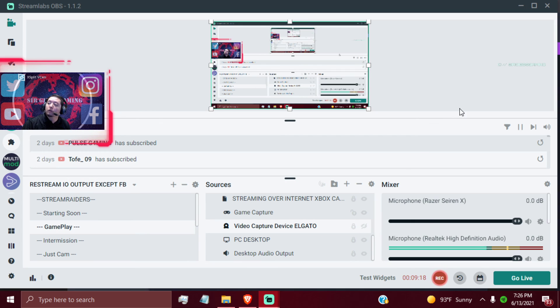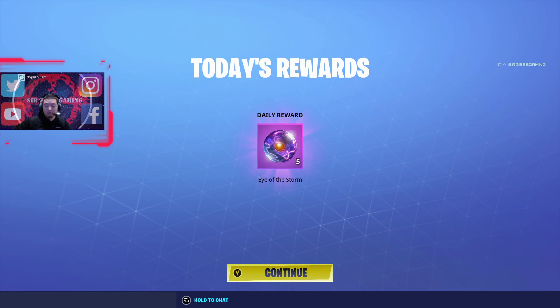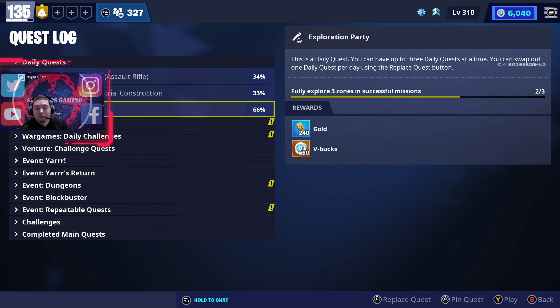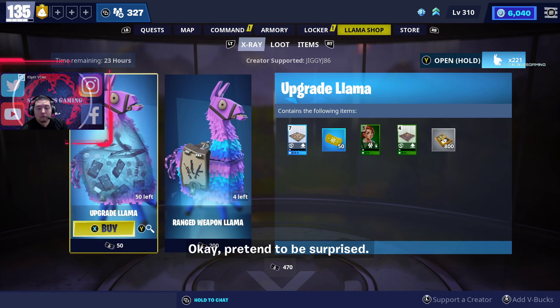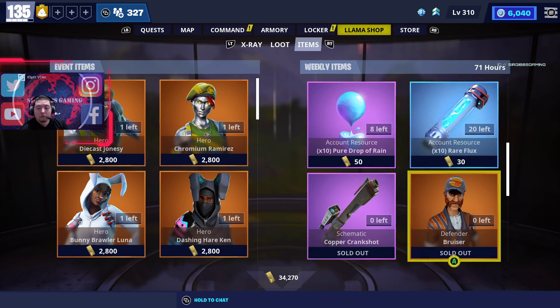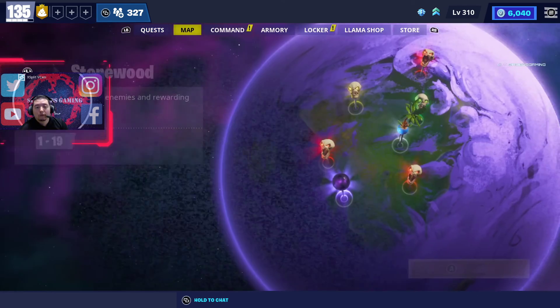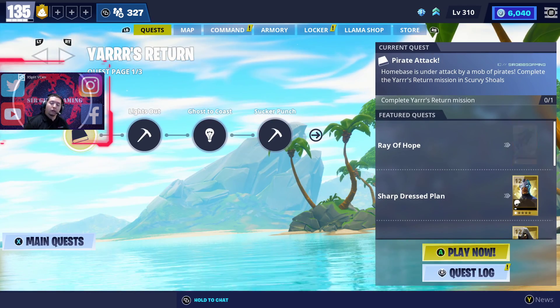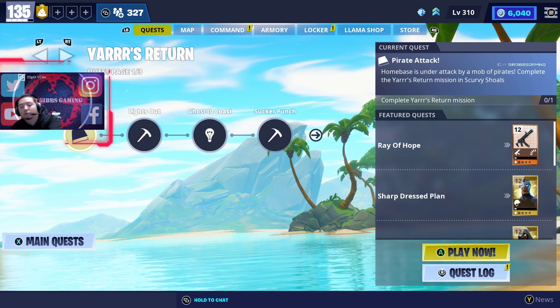Let's go check out the Save the World item shop real quick. Nothing good. Anyway guys, that's the update for the day. Make sure to like, and don't forget to comment below if you found this video informative. We'll see y'all in the next video — have a good rest of your night!